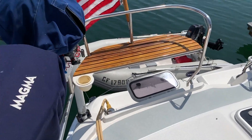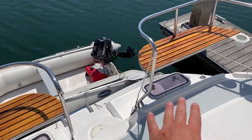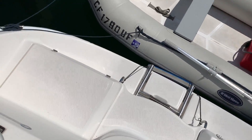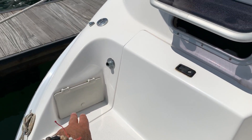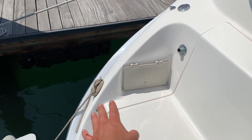It's a nice aft deck here. We have a barbecue, an outboard, and big teak seating, and this is the dinghy that comes with the vessel. We have really nice large stowage lockers on both starboard and port side, a swim step shower, a water inlet, and additional cleats here to hold your dinghy.